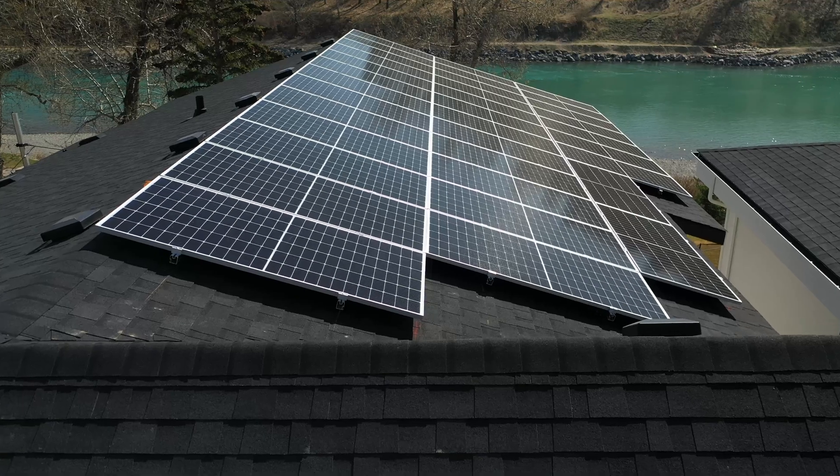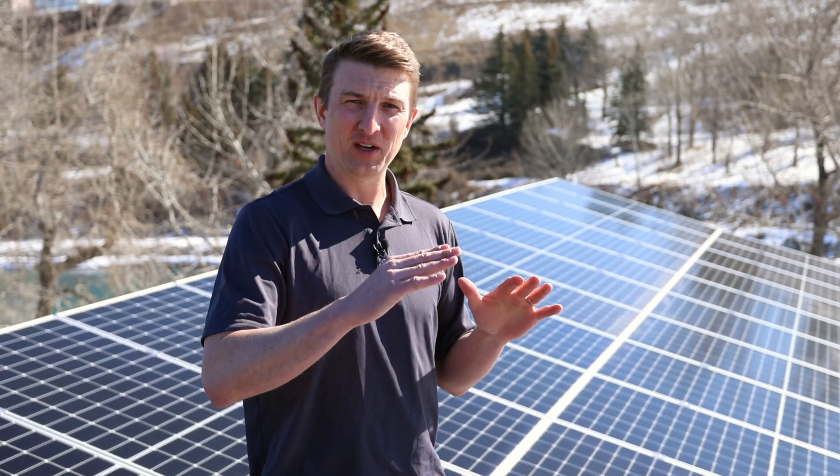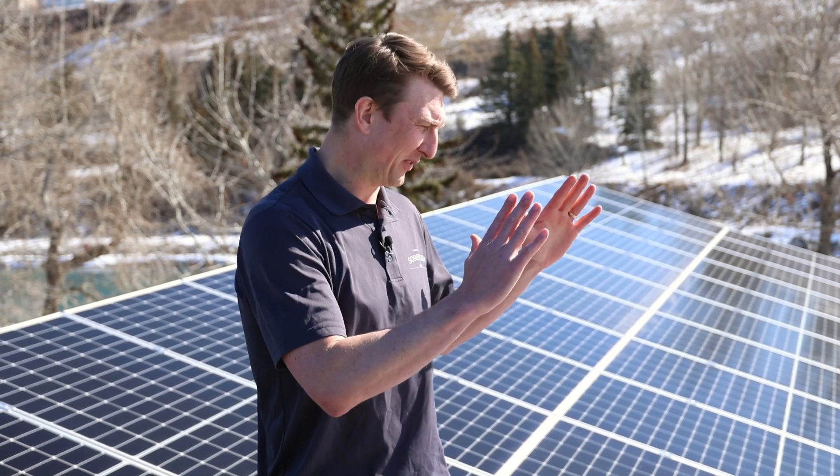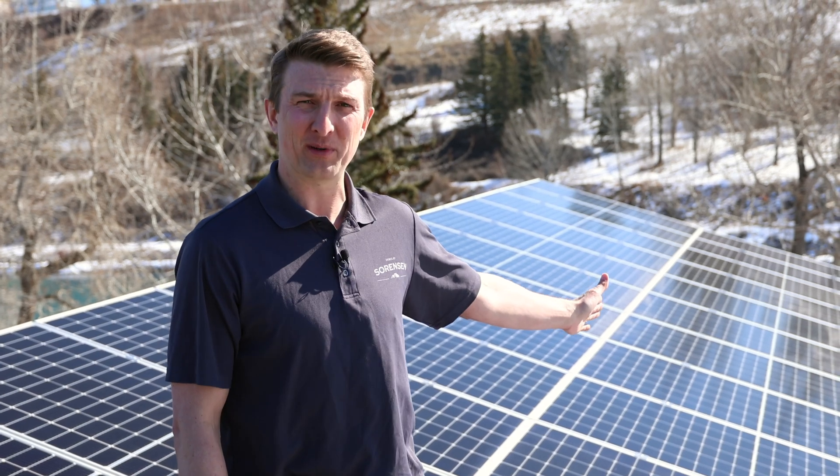Luckily for us we have a long lot going east-west, which made it really great for us to face a large portion of this roof facing south at about a 4:12 slope, which is great for solar production.